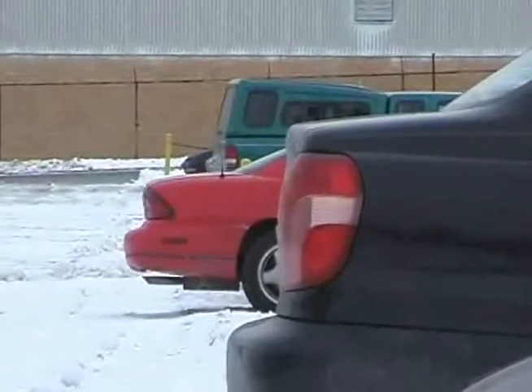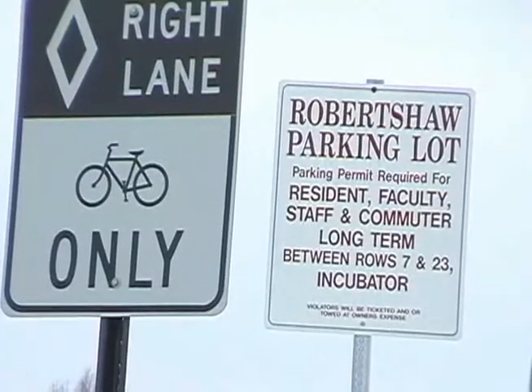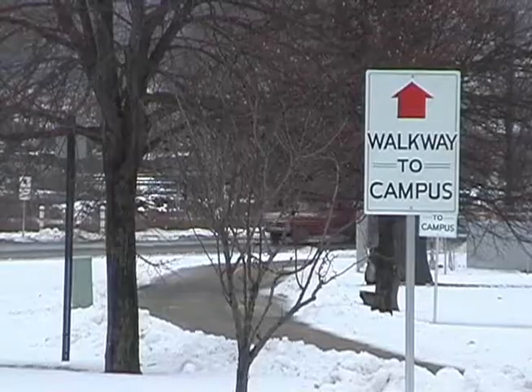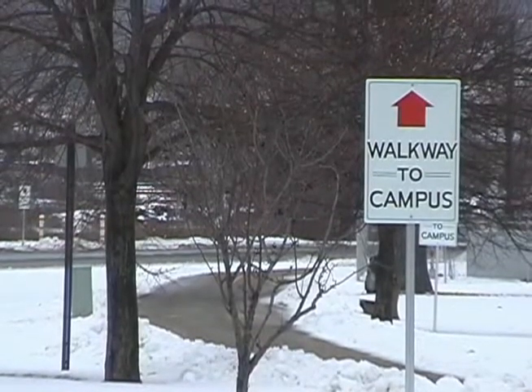Students who live on campus only have one option when it comes to bringing their cars to school, and the Robert Shaw lot is most likely the only answer. But the lot being about a mile off campus and $70 a semester, it's not that convenient.